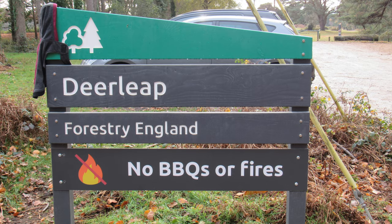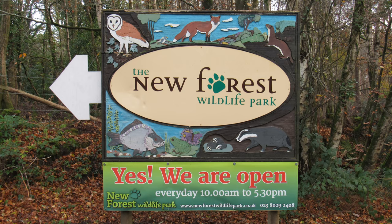I've parked my car at the Forestry Commission car park by the Deerleap Enclosure. It's just opposite the main entrance to the New Forest Wildlife Park. It's a popular attraction — do check out their website. Unfortunately they don't allow dogs so we're going to give that a miss and kick on with our walk.